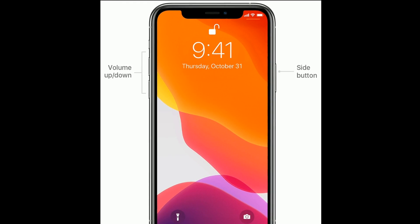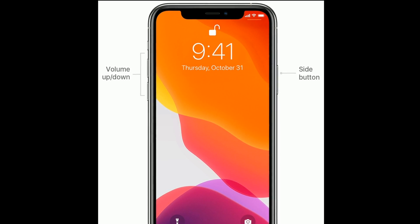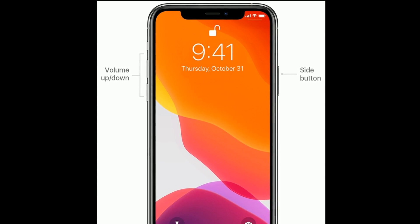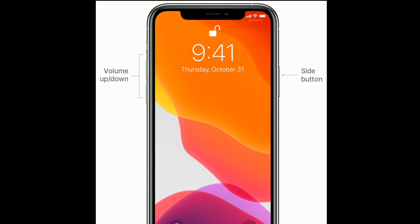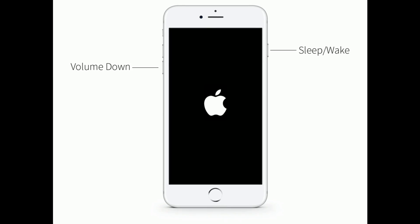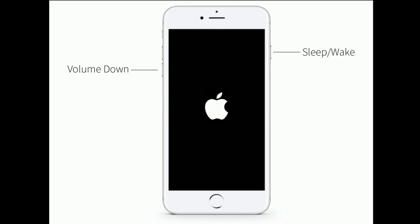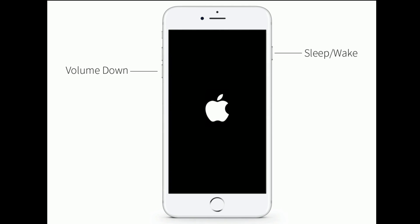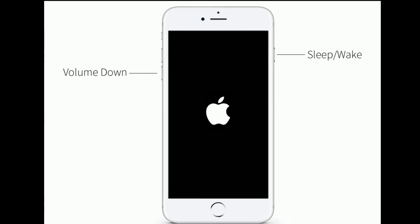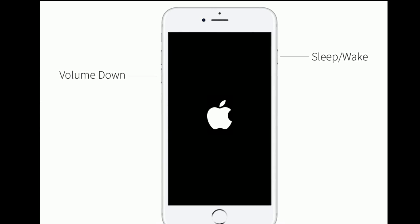First, quickly press and release the Volume Up button. Next, quickly press and release the Volume Down button. Finally, press and hold the Side button until you see the Apple logo. If you are using iPhone 7 or 7 Plus, press and hold the Sleep/Wake button and Volume Down button at the same time until you see the Apple logo on your iPhone screen.